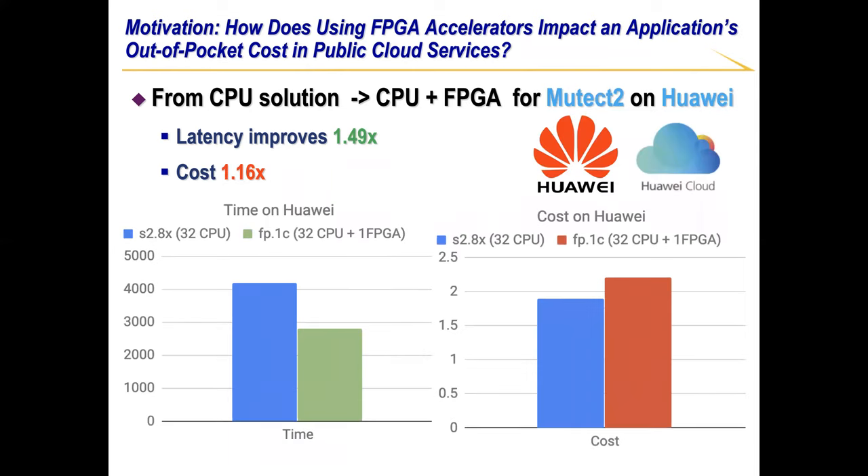Similarly, when we deploy Mutect2, another key application in GATK in Huawei Cloud with an FPGA Accelerator, the latency improves by 1.5x. However, the cost increased by 1.16x.